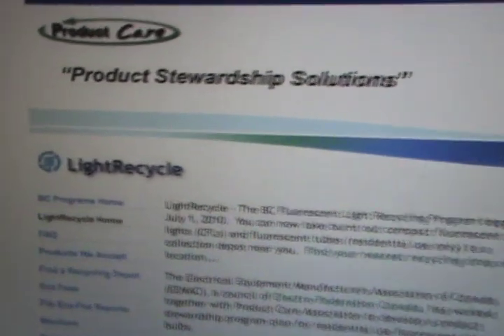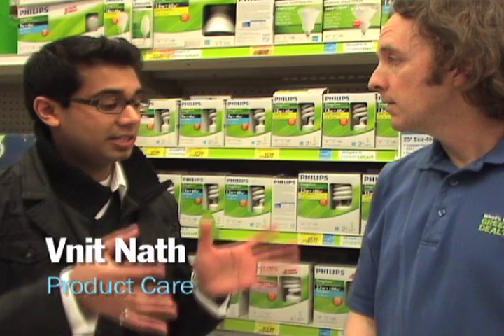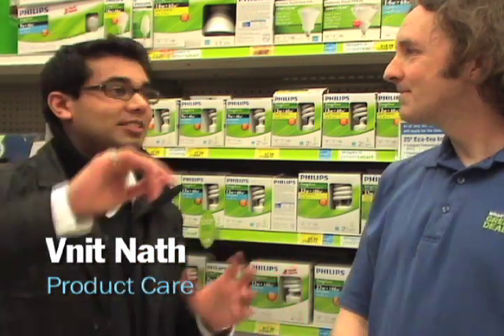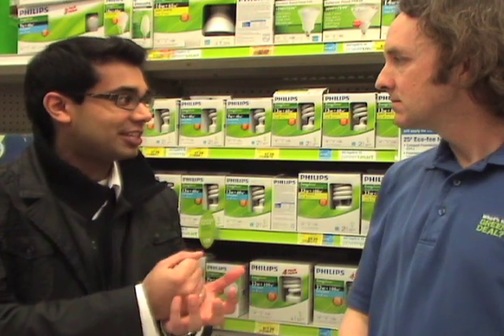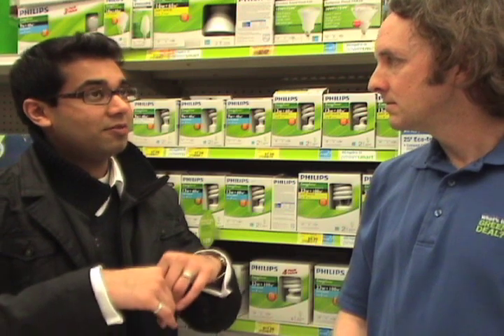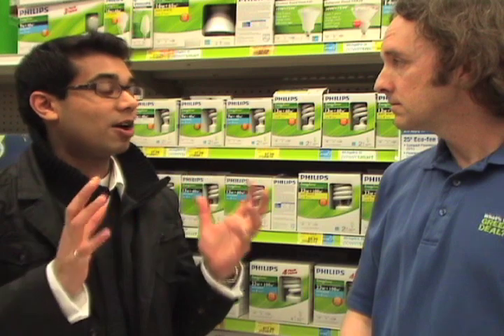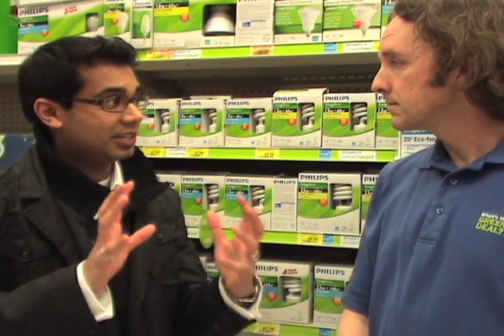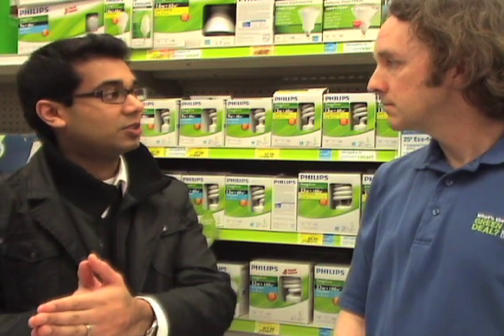So just how are CFLs recycled? I asked Vinit Nath from Product Care to explain. The bulbs are essentially put onto a conveyor belt up to a large metal crusher, and the bulbs are actually crushed. Now of course, once they're crushed, there's this phosphorus powder that's emitted into the air. So that has to be contained within a carbon filter system that filters the air. Then the materials are sent forth and separated into different stages — the aluminum goes one place, the glass goes another, the mercury somewhere else, and then the phosphorus powder.